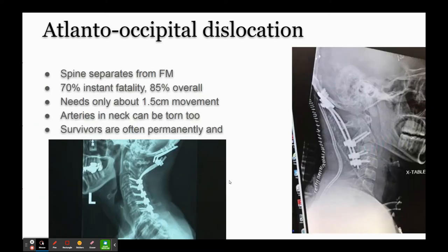Now the full decapitation - the internal decapitation - is a step worse, and they call it the occipital-atlantal dislocation. That's where your head is basically yanked free of your spine, but you still have skin and a shirt and all that holding it on. If your head separates from the foramen magnum, it's 70% fatal instantly - it's game over. 85% will die overall.